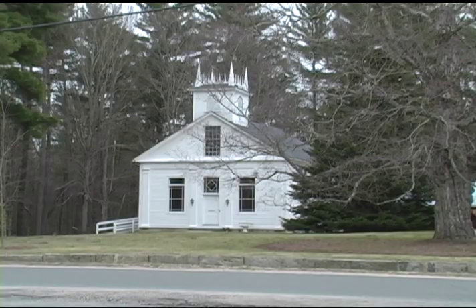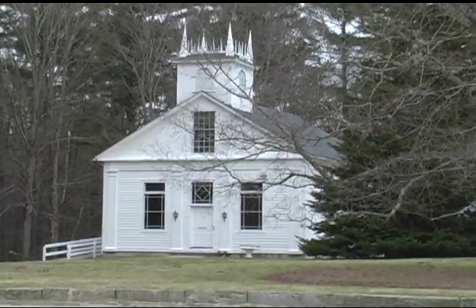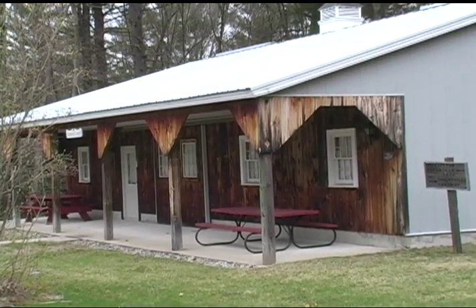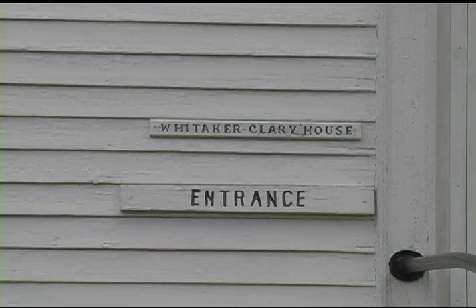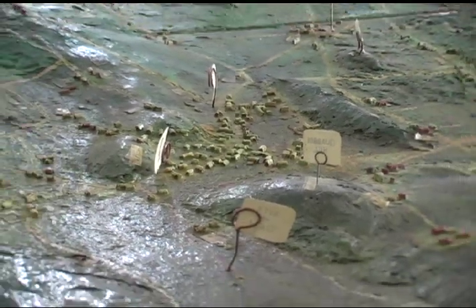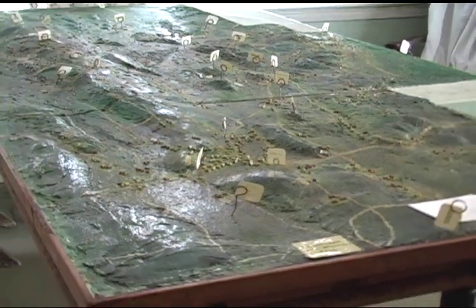The museum was founded in 1936 and it features three buildings: the Prescott Church, the Carriage Shed constructed in 1980 to house the larger artifacts, and the Whittaker Clary House. Built in 1816 and still in its original location, there are several large-scale relief maps of the valley, meticulously detailing where the roads, rivers, homes, and farms were before the flooding.